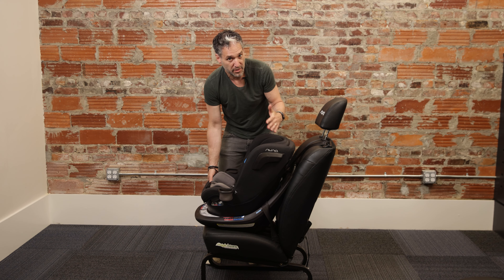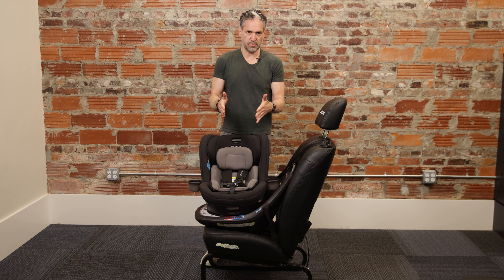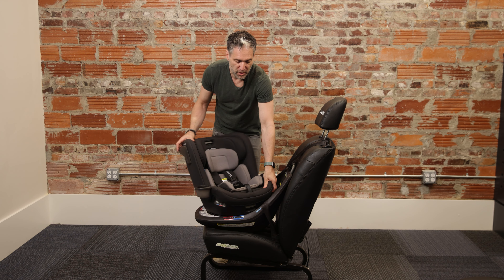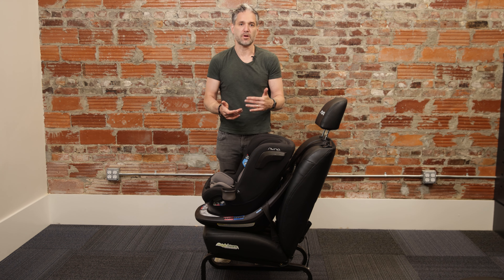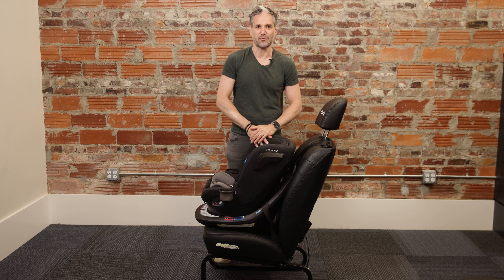There are a number of reasons why this is a great car seat. Number one is the quality flame retardant free, non-rethread harness. If you have an infant or smaller child in the morning and a toddler in the afternoon, you can seamlessly move it from one position to the other. This goes rear-facing to 40 pounds and forward-facing to 40 pounds, so if you're in that sweet spot, the Nuna Rev is a great option for your family.